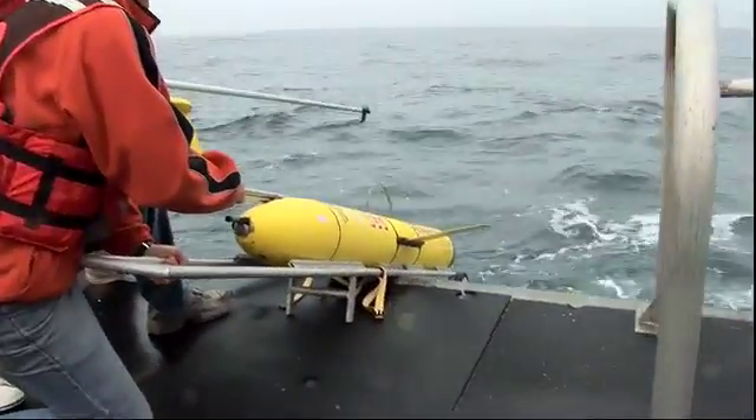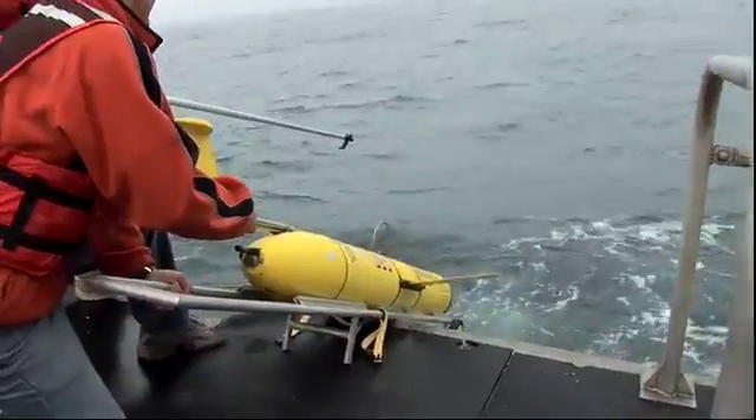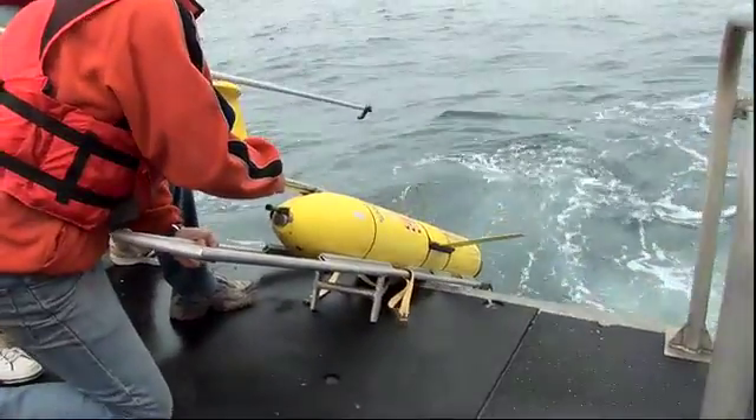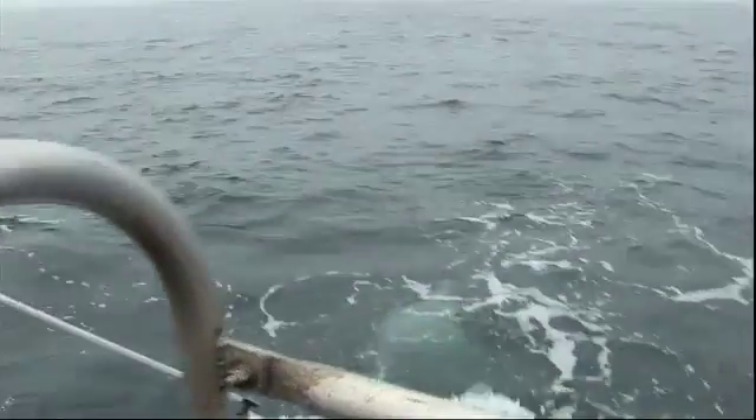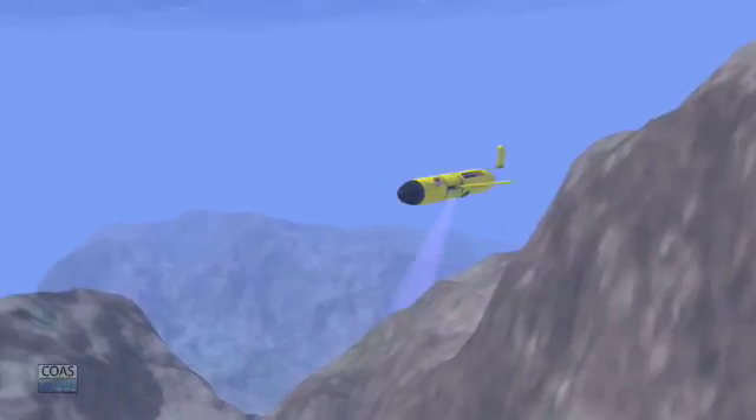All right, we're going to go with the swell. All right, here we go. The main things we're measuring are temperature, salinity, and, importantly, the dissolved oxygen of the water. And that's what tells us how that low oxygen zone looks.